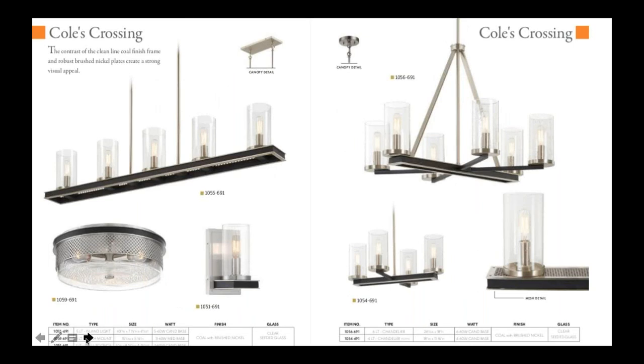Next collection we have is called Kohl's Crossing. It's a great use of mixed metals on a transitional form — coal and nickel with a mesh accent.